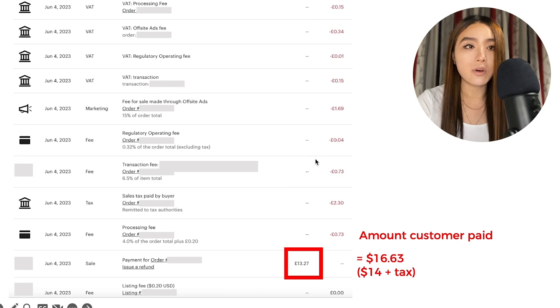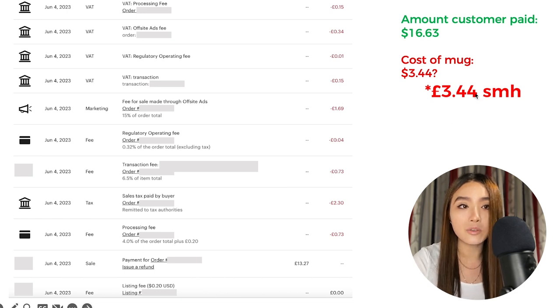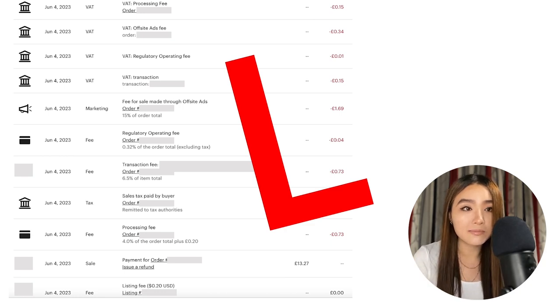So the price the customer pays is the price you set plus however much the sales tax is in their region. Back to this sale: the customer paid around $16.63, the mug costs around $3.44 — surely I still made a pretty high profit, right? I actually lost money selling this product. This is the reality of e-commerce: you have to be on top of your accounting because it's easy to just bleed money if you don't catch these things early. You need to consider the hidden variable costs.